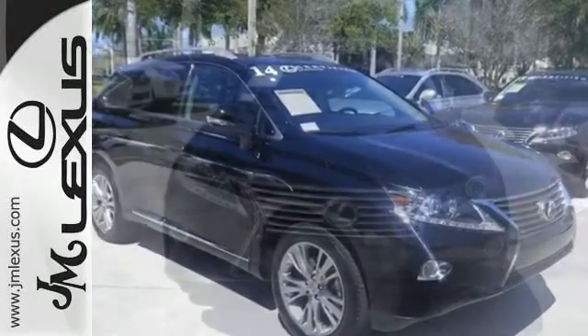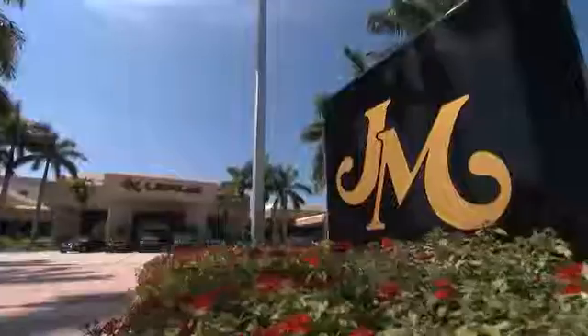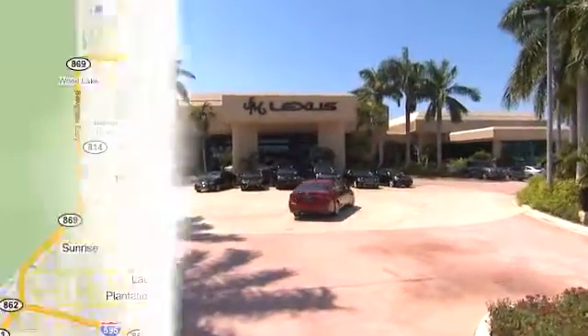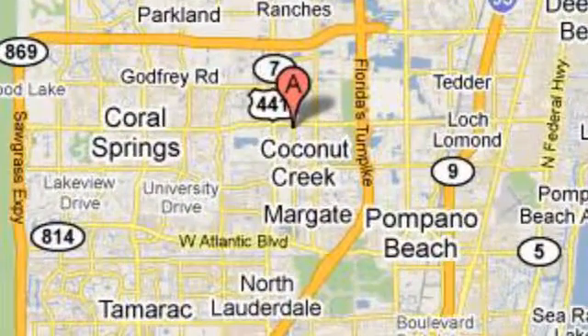Feel alive in this Lexus. Take it for a test drive today. JM Lexus, the world's number one Lexus dealer since 1992. We're conveniently located just east of 441 on Sample Road in Margate, Florida, just west of the Turnpike.